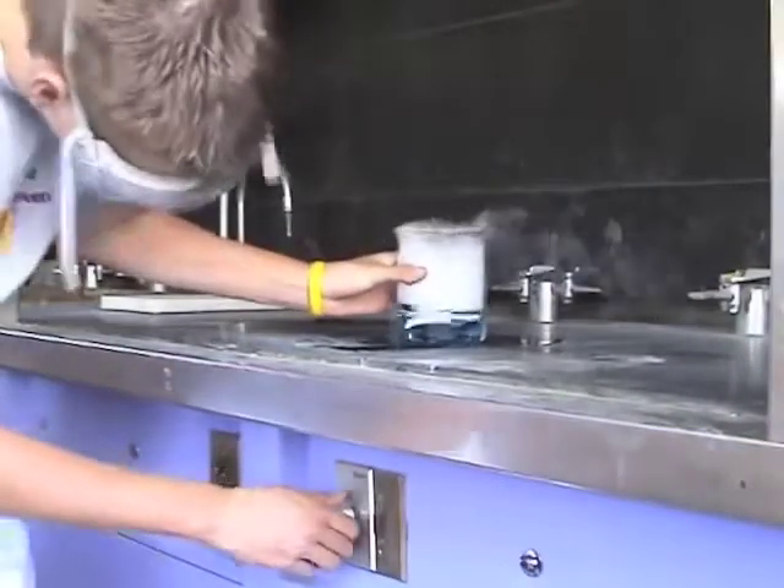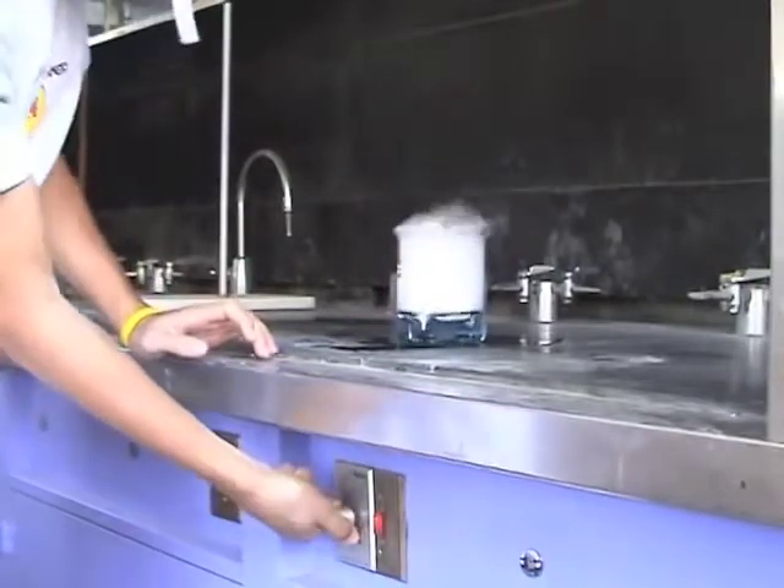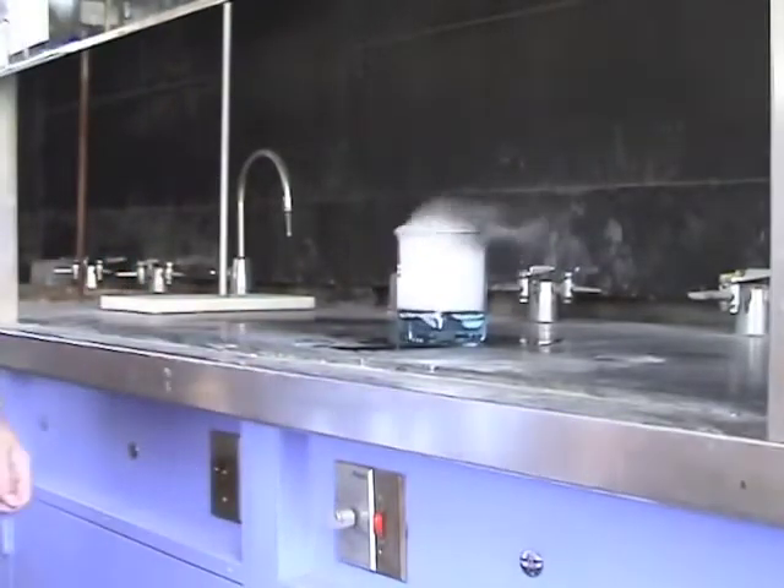When you are working with chemicals that give off vapors or bad odor, use the fume hood to protect yourself from exposure.